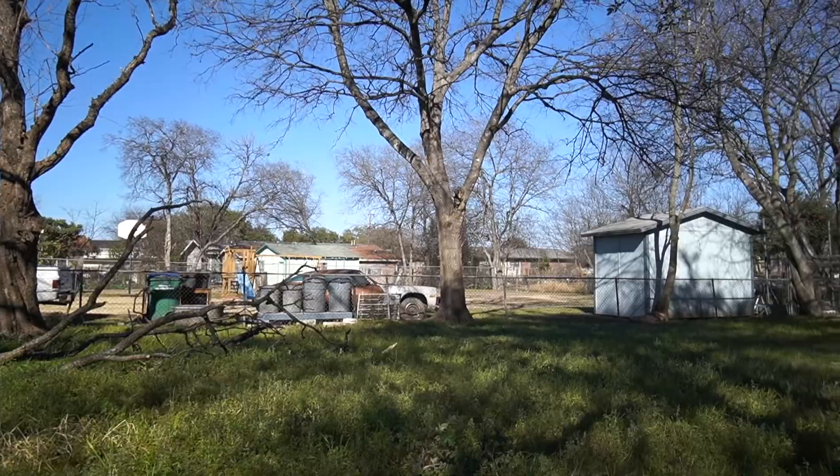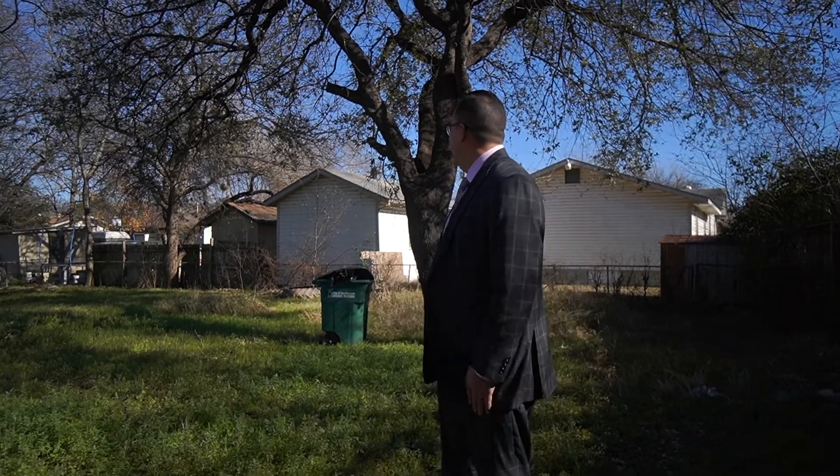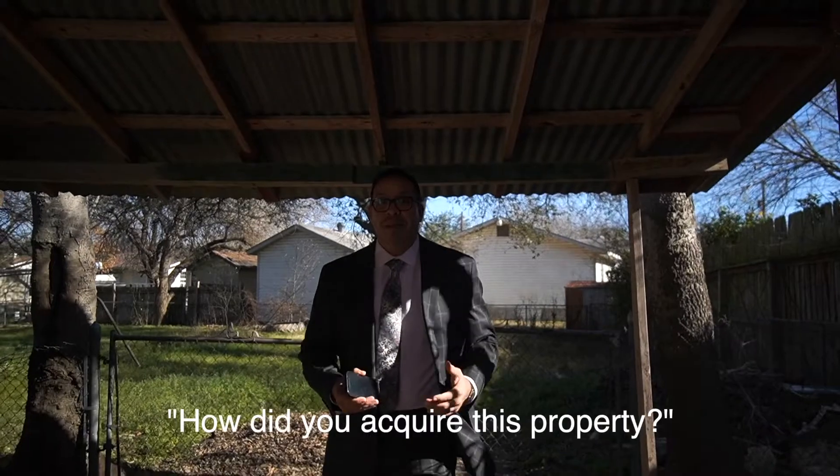I've got to get rid of all this brush, these broken branches, and clean it up. But it's actually an awesome yard — it's huge. This is going to be a cool rental, it really is. I think I might have to change the roof out though; I'm just looking at it and it's terrible.